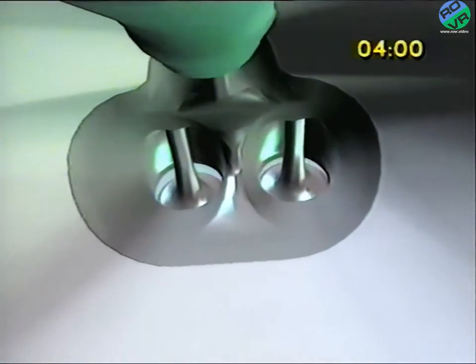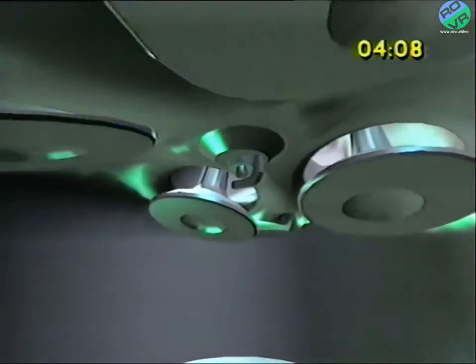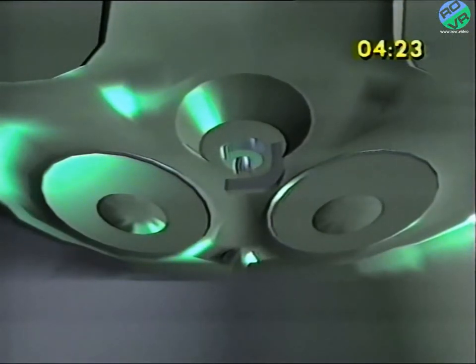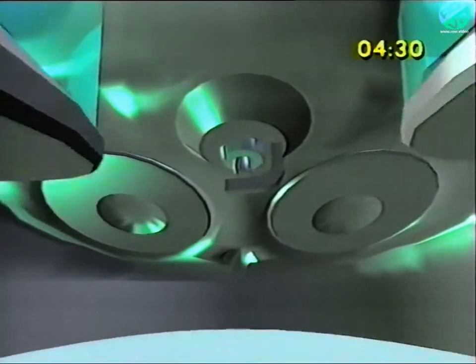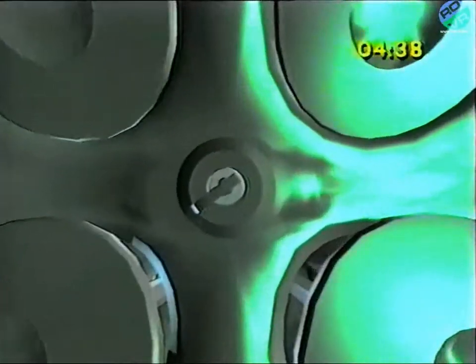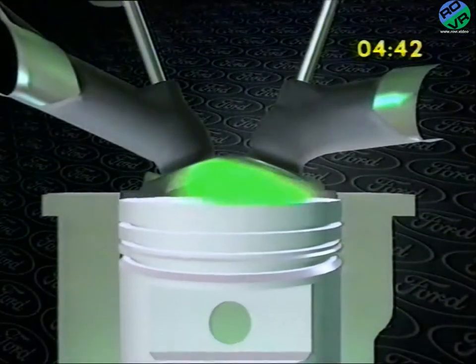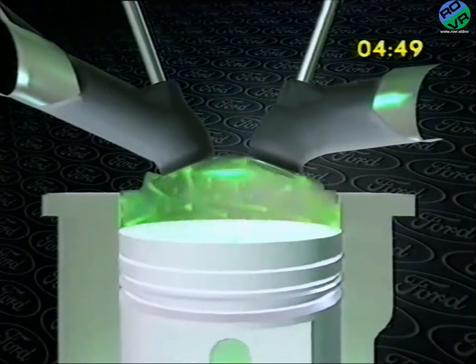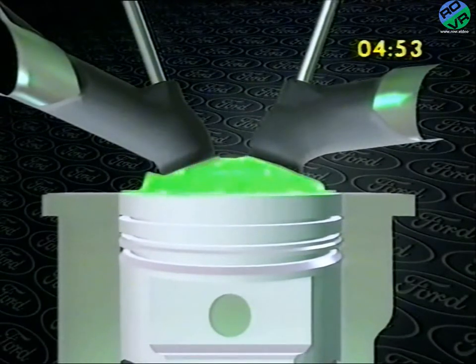The air-fuel mixture that arrives in the combustion chamber is completely homogenous, which means thorough and clean combustion. Four valves in each cylinder increase the valve curtain area available for flow. That gives more capacity for deeper breathing, even with short-valve events, which provide strong low-speed torque and stable combustion. The angle and aerodynamics of the intake ports create a controlled tumbling motion. This is retained and accelerated during compression. Just before ignition, the tumble breaks into the micro-turbulence necessary for stable and clean combustion.